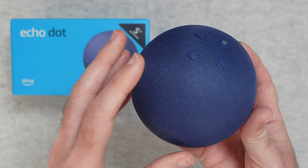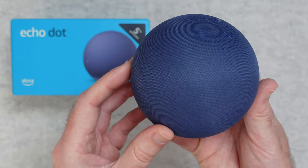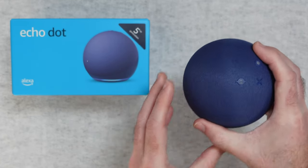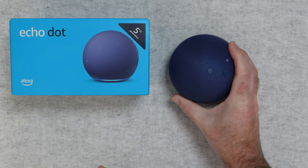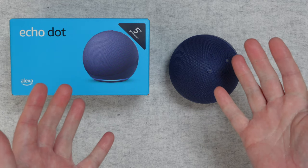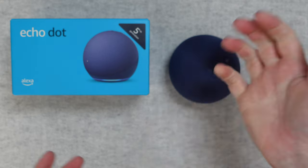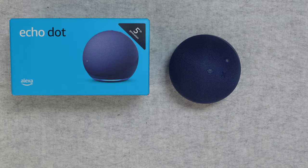I can certainly recommend this — it is a great product. This is the Echo Dot 5th generation. If you want to pick up one of these for yourself, please do check out the links down in the video description. There's also a link down there to the manufacturer's website, and if you enjoyed my video please do hit that like button. I'll see you in another one very soon.